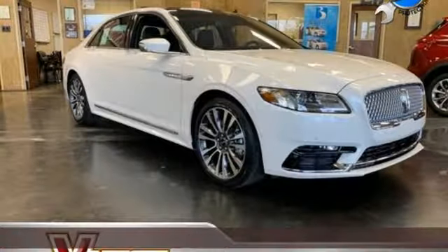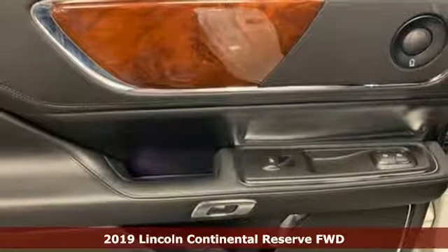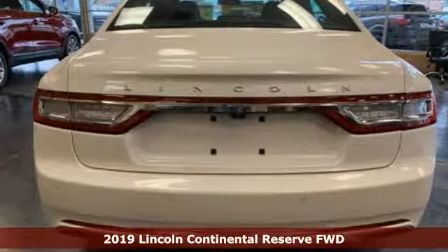Here's a new 2019 Lincoln Continental. Stylish with a talent for never going out of style, the Continental is a classic beauty.